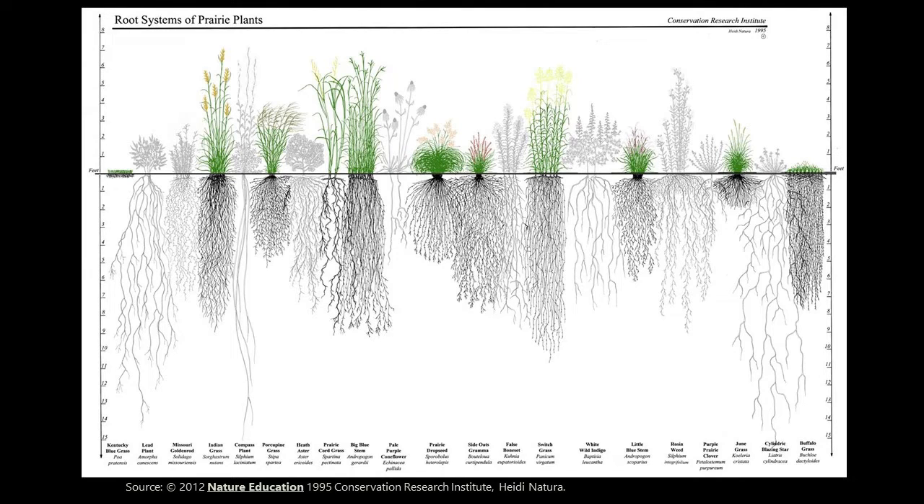There are a couple of key takeaways from this graphic. One is that the below-ground biomass for many of these prairie grasses is greater than the above-ground biomass. Additionally, the below-ground habitat created by spaces between the root hairs and root systems is as important as the above-ground habitat created by spaces between individual clumps. Mammals, insects, worms, nematodes, and bacteria all rely on the space created between root systems of these grasses below ground.